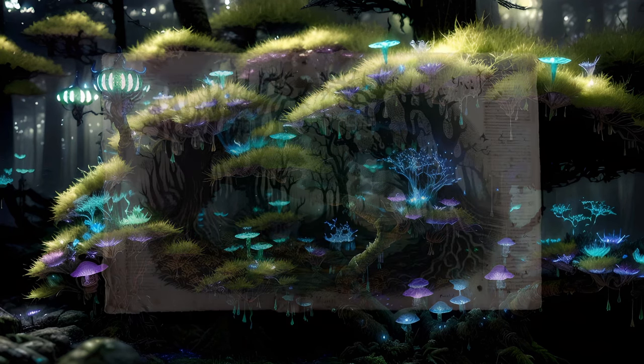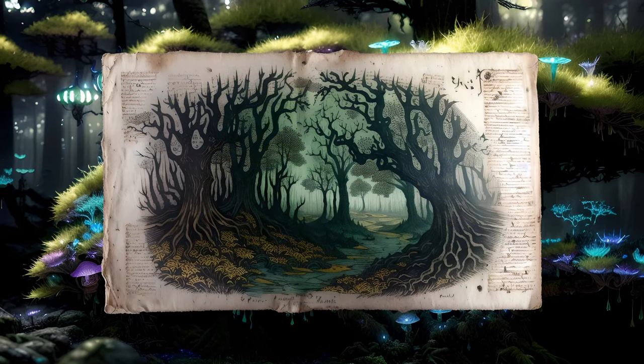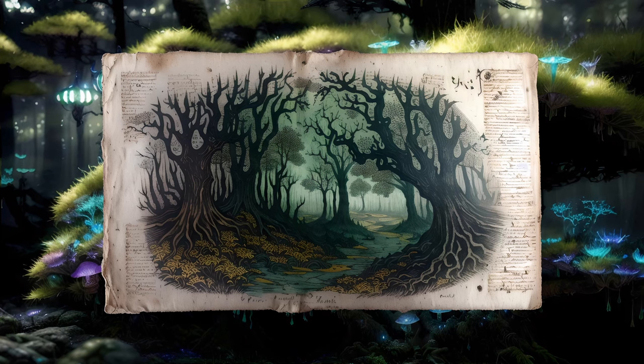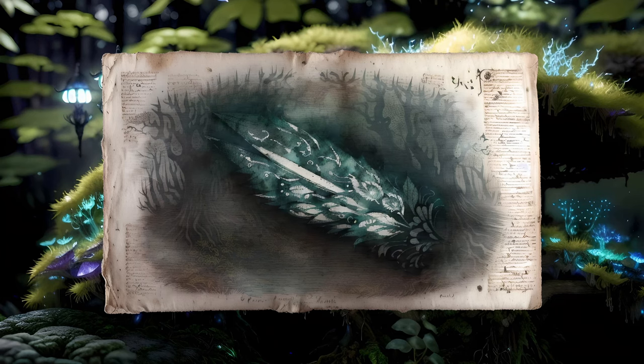Another oddity catches your eye, as a somewhat flattened, gelatinous sort of shape slithers into view. It seems almost like a thickened sort of animated carpet, albeit a rather badly unkempt one, covered with coarse hairs and bristles.